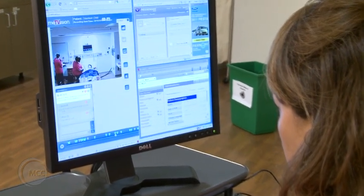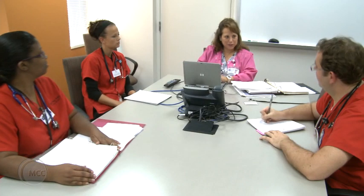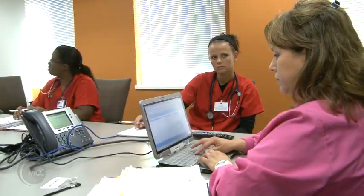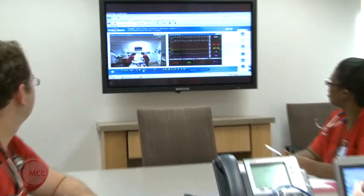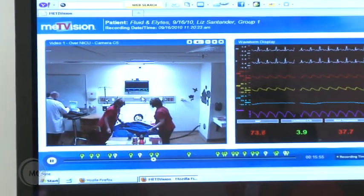Following the simulation, students immediately go to the debrief room and receive feedback not only about their technical skills but about their soft skills. It's a holistic way to judge a student's interaction with clients from both the technical and interpersonal standpoint. The number one complaint of employers today is that graduates have great technical skills but their soft skills need a lot of work.